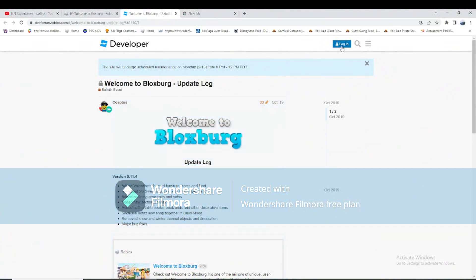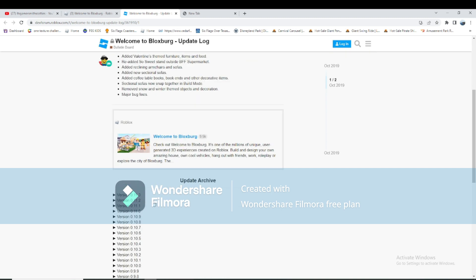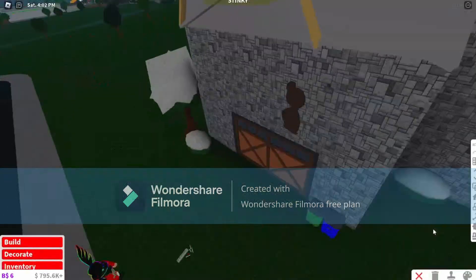Hey guys, welcome back to the channel. Today is an update day for Bloxburg - this is version 0.11.4. The update added Valentine's Day themed furniture items and foods, re-added the sweet stand outside BFF supermarket, added reclining armchairs and sofas, new sectional sofas, coffee table books and other decorative items. Selected sofas now snap together in build mode, snow and winter themed decorations have been removed, and there are major bug fixes.